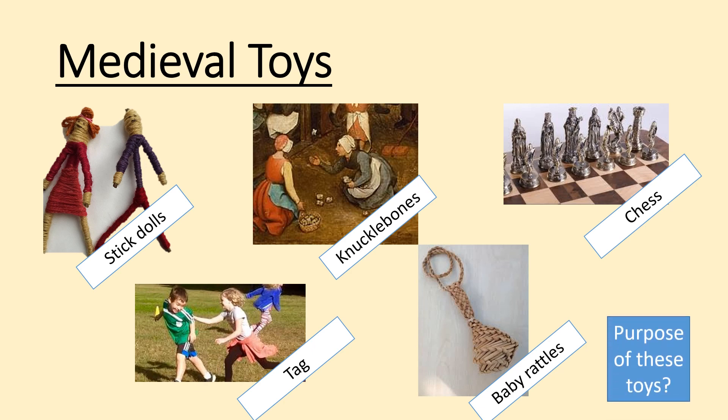We've also got to think about the purpose of these toys. Medieval children had a very short childhood — they were expected to work basically as soon as they could walk and didn't have a lot of free time. So a lot of their toys are based on their future roles: stick dolls to prepare for motherhood, knuckle bones to help with coordination, and tag for stamina and general health.